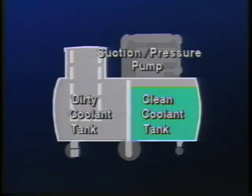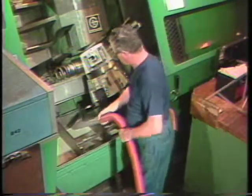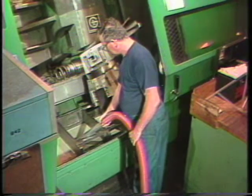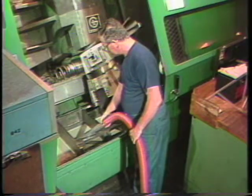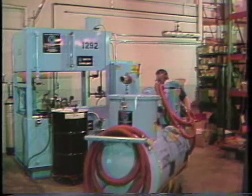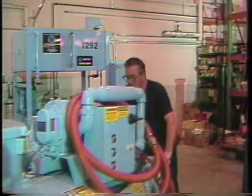All machine tools were thoroughly cleaned prior to initial charging with fresh Trim brand coolant. The daily routine of the coolant technician is to pump out and recharge machines on a scheduled basis. After the clean coolant tank is filled, the sump cleaner is moved to the next machine scheduled for pump-out.